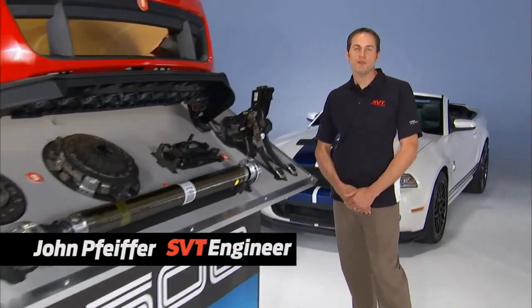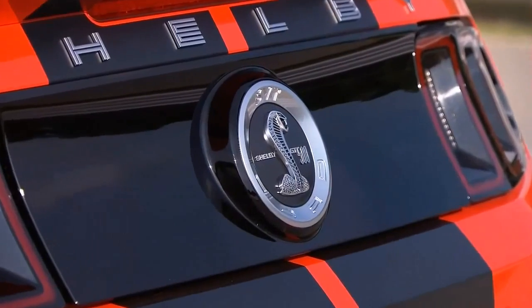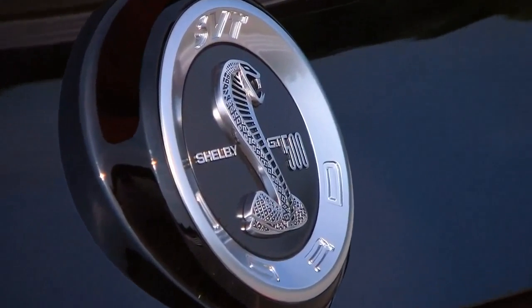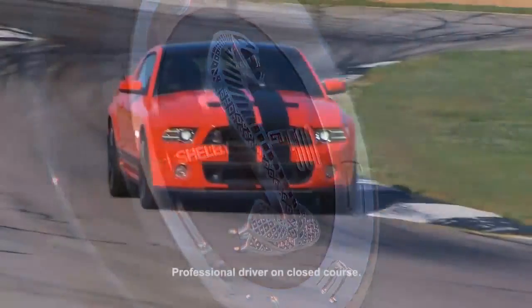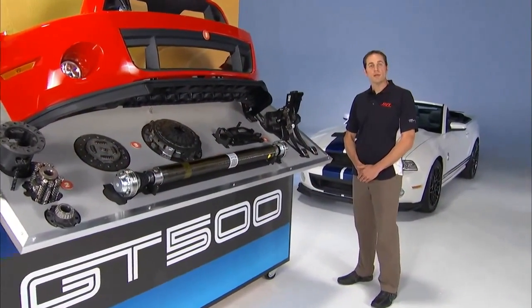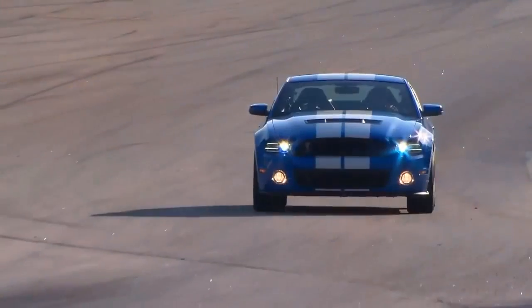My name is John Pfeiffer, I work with SVT. I'm a senior engineer in vehicle engineering and it's my job to take the great work that the chassis, powertrain, and body teams do and integrate that to make a car that has supercar performance. Today what we're going to talk about is the driveline and aerodynamic improvements done to the 2013 GT500.